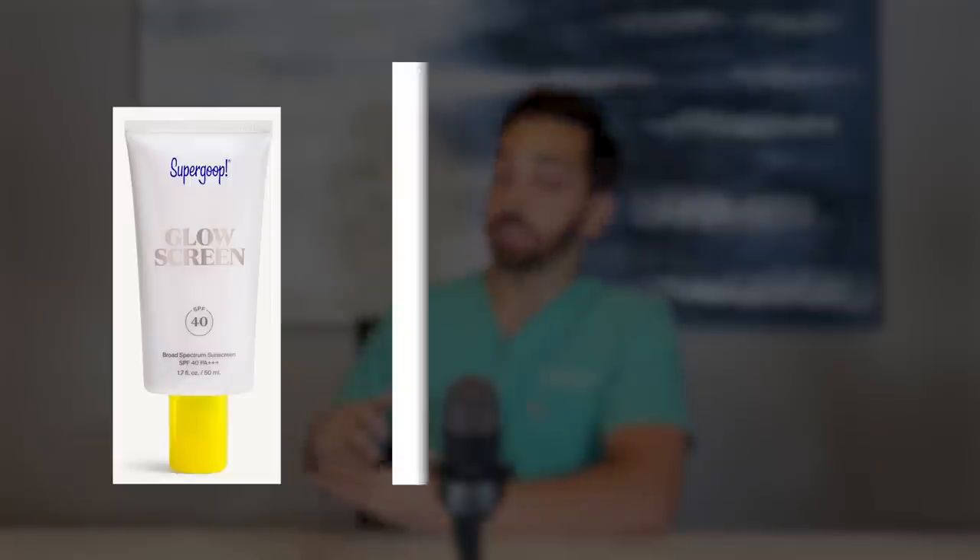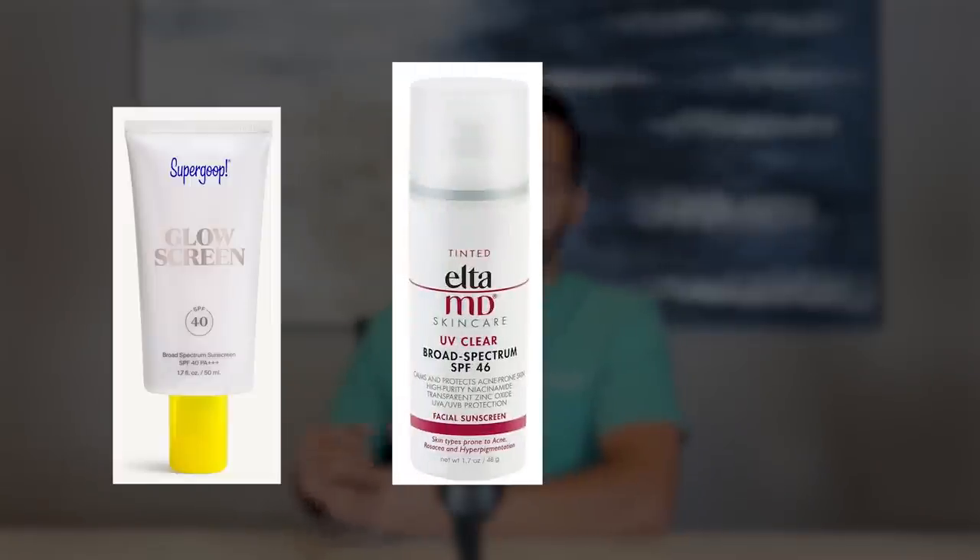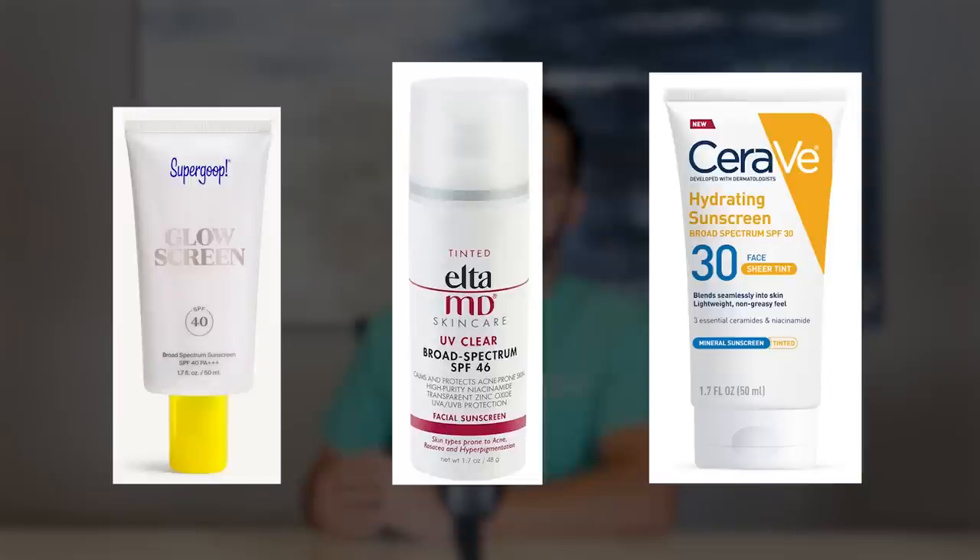That's one of the top skincare trends of 2020 in my opinion. I always recommend tinted sunscreens to my patients that have melasma or any form of hyperpigmentation, because if you can block all light that's causing the hyperpigmentation or making it worse, then we can focus on treatment. Some of my favorites are the Supergoop Glow Screen Sunscreen, the Alpha MD UV Clear Tinted Sunscreen, and the CeraVe Hydrating Sunscreen with Sheer Tint. Tinted sunscreens — I'm in for it.